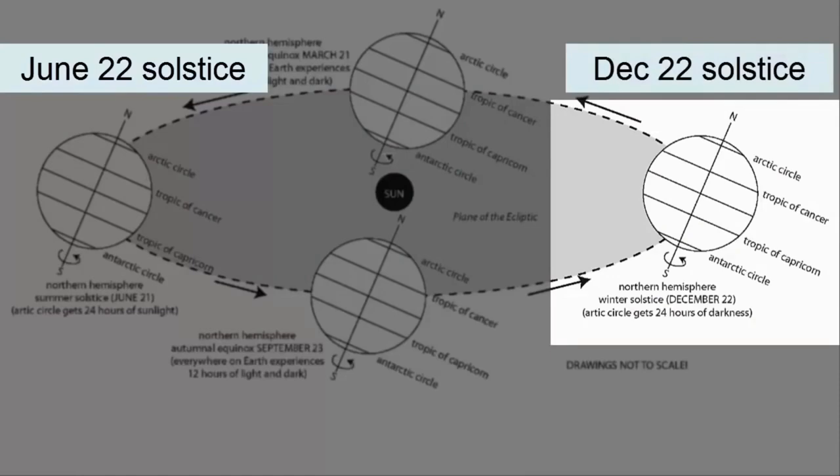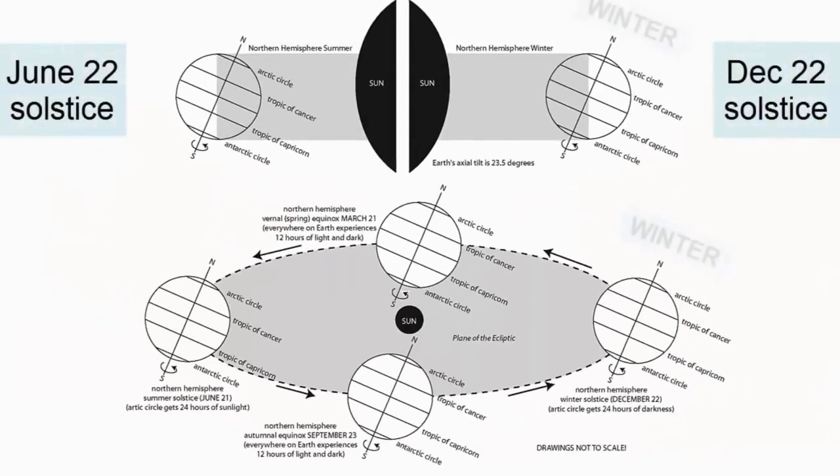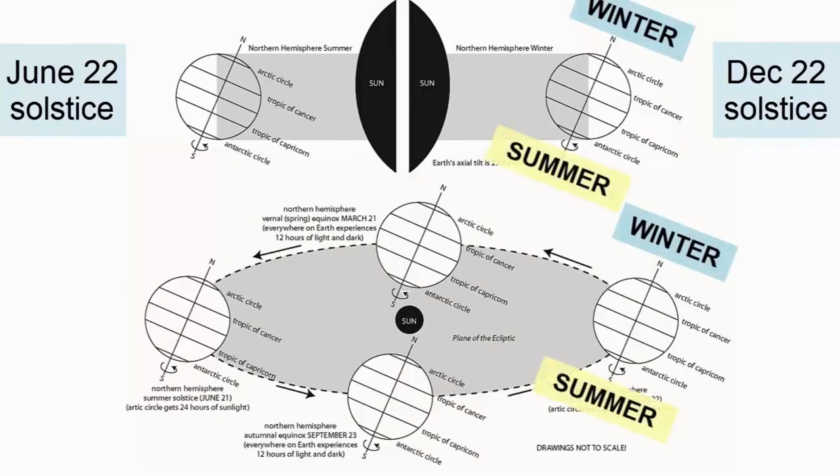When the Earth's orbit takes it all the way around to the December 22nd solstice, the North Pole is now tilted away from the Sun and the South Pole towards. This tilt explains why the North Pole experiences winter in January, while the South Pole is experiencing the opposite season — summer. The North Pole faces away from the Sun and gets less overall sunlight; the South Pole faces towards the Sun and gets more.